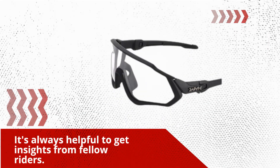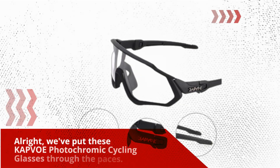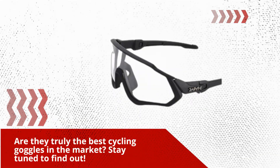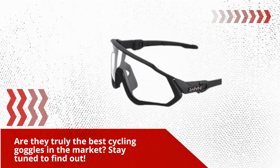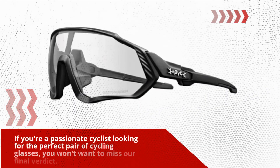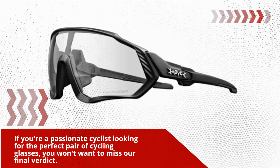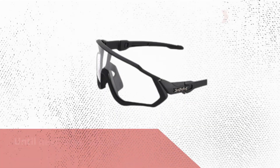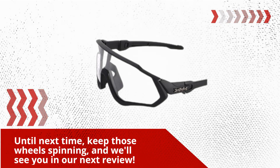It's always helpful to get insights from fellow riders. Alright, we've put these KAPVOE photochromic cycling glasses through the paces, and it's time for our final verdict. Are they truly the best cycling goggles on the market? Stay tuned to find out. Thanks for joining us today on Product Critique. If you're a passionate cyclist looking for the perfect pair of cycling glasses, you won't want to miss our final verdict. Until next time, keep those wheels spinning, and we'll see you in our next review.